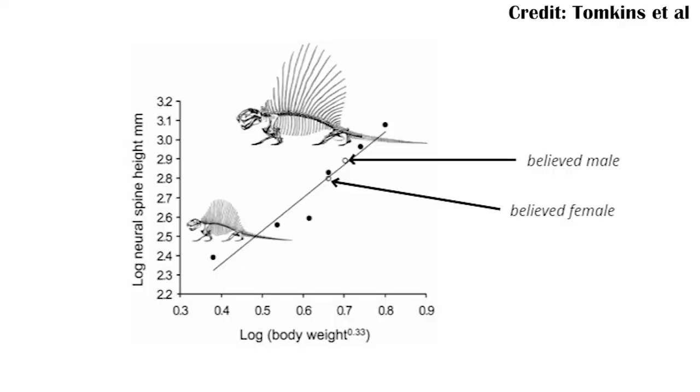For example, Dimetrodon specifically has been found in both the Cutler group in Arizona and the Wichita group in Texas, so they were definitely overlapping in time periods. And if you're also thinking that potentially it's just sexual dimorphism and that Tenospondylus just had a smaller sail but was the same species, some people actually already looked at sexual dimorphism in Dimetrodon specifically, and found that with some species there are different features which suggest it may have been sexually dimorphic. And these are both very clearly not Tenospondylus.